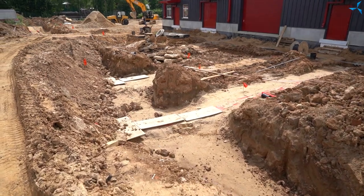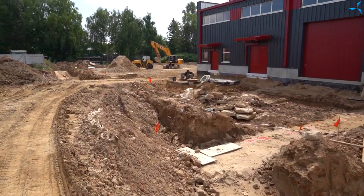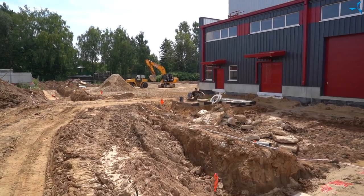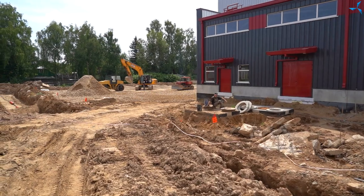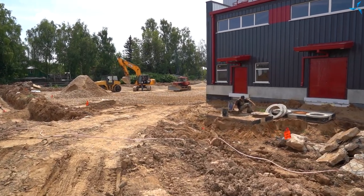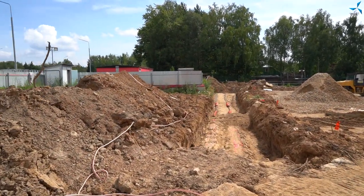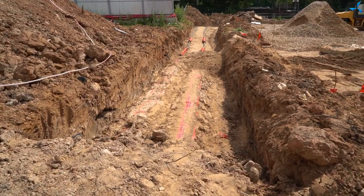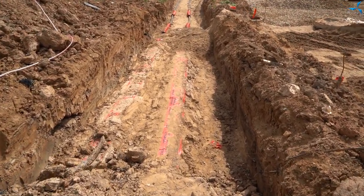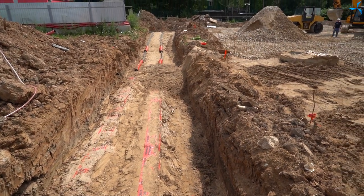Approchons-nous. Ici, vous pouvez voir les tranchées et nos ouvriers qui accomplissent leurs tâches. Ils installent notamment les coffres du système de juge. Et bien plus loin, nous voyons des câbles qui ont été connectés à la sous-station et partiellement enterrés. Vous pouvez également regarder à droite, où un bulldozer fonctionne en nivelant des gravats, et les ouvriers se préparent déjà à poser de l'asphalte.